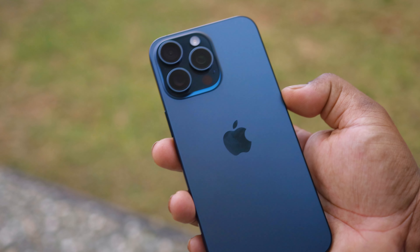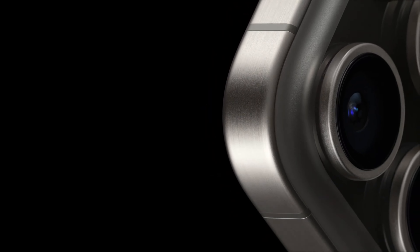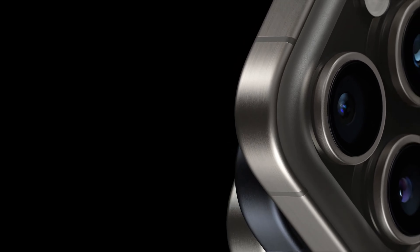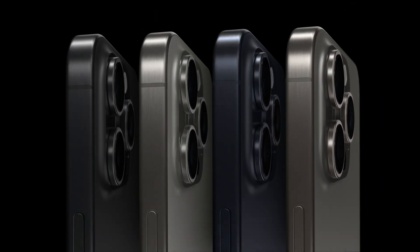Most other design elements are what we've all become accustomed to: a massive camera bump with three lenses on the back and a flat display with the Dynamic Island on the front. The colors this year — black titanium, white titanium, blue titanium, and natural titanium — are nice. Natural titanium seems to be the more popular option and the one I almost went with, but I've been on a blue trend since the 12 Pro, so blue titanium was just meant to be.